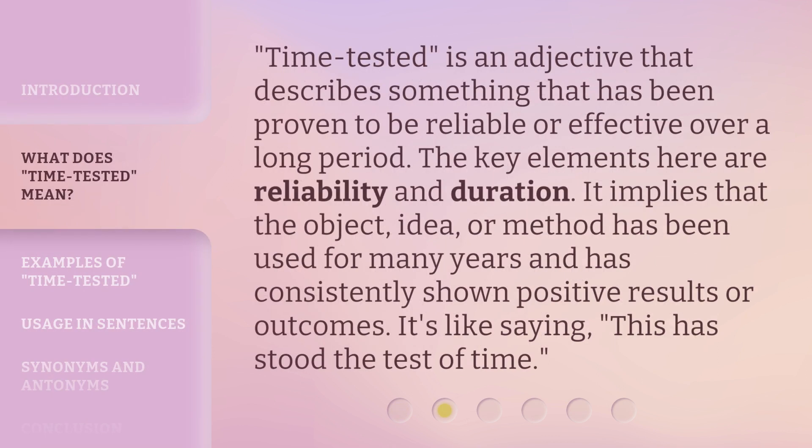Time Tested is an adjective that describes something that has been proven to be reliable or effective over a long period. The key elements here are reliability and duration. It implies that the object, idea, or method has been used for many years and has consistently shown positive results or outcomes. It's like saying, this has stood the test of time.